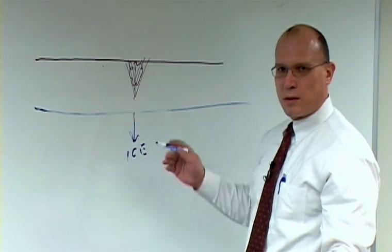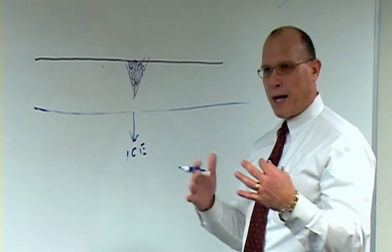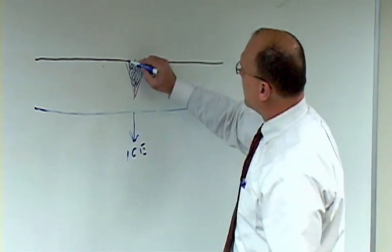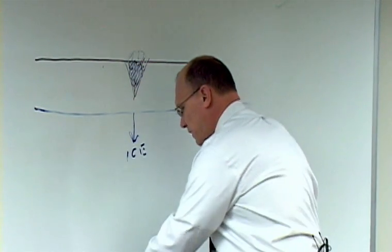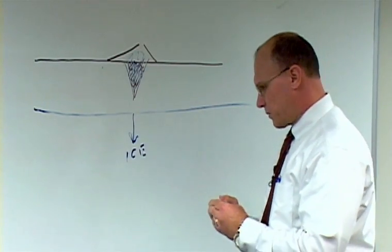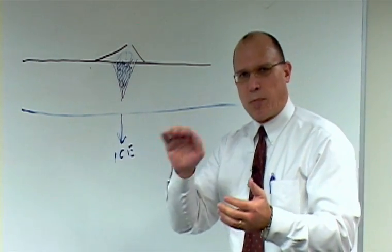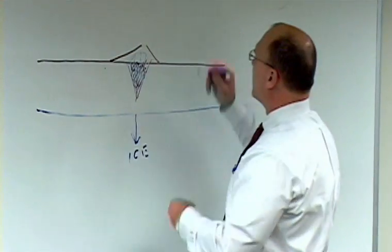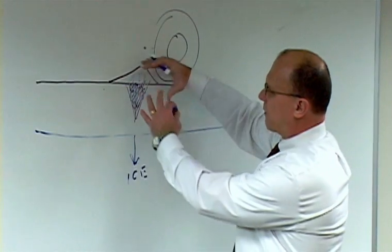At night, when it gets to 20 degrees, that water turns to ice. We all know that when water freezes, it expands. So when that ice expands, it actually lifts the pavement up in the air. That's why sometimes after it's been warm for a few days and then gets cold, you might drive down a road and it's just bump, bump, bump. What the car is hitting is all these ice ridges formed from this ice.